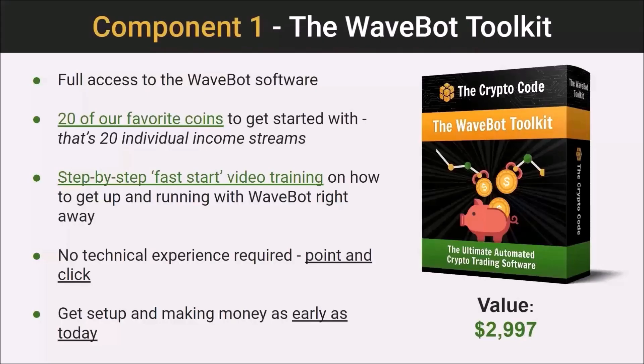It doesn't matter what your experience level is or where you're from. So let's go into the four core components — the first one is the WaveBot toolkit. This includes full access to the WaveBot software, plus 20 of our top coins to get started with, giving you 20 individual income streams you can get up and running right away. You'll get step-by-step fast-start video training showing you how to get set up with WaveBot very quickly. No technical experience required — it's literally point and click.